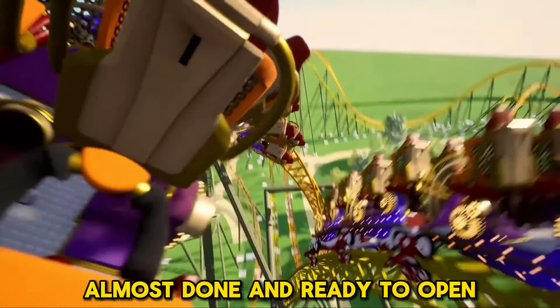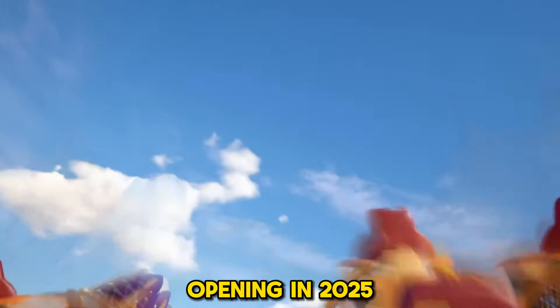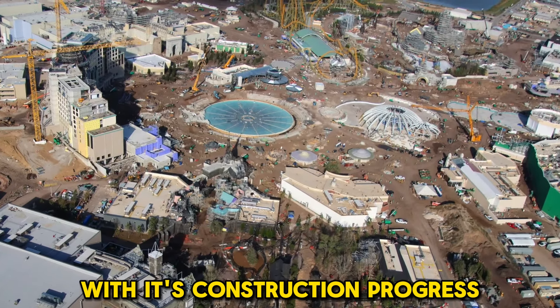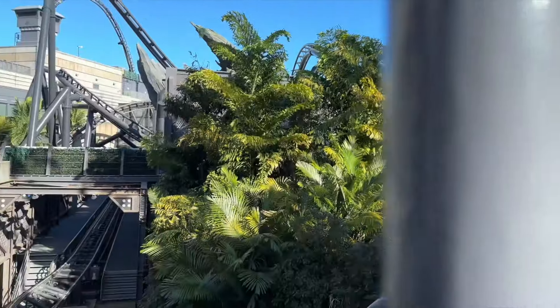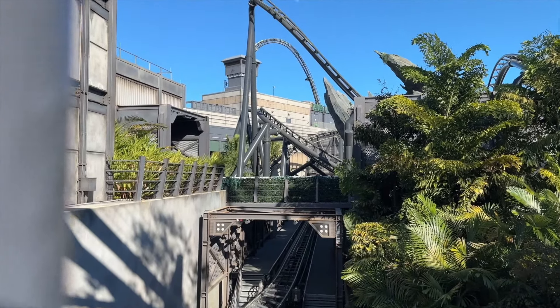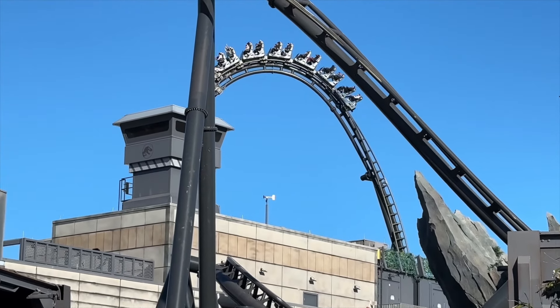This epic new theme park is almost done and ready to open. Epic Universe at Universal Orlando Resort, opening in 2025, just keeps ramping up with its construction progress and there is so much detail going on with the entire layout. In today's video we're going to visit some of the construction progress for the Dark Universal land, How to Train Your Dragon, and other fun lands that are a part of Epic Universe opening in 2025.